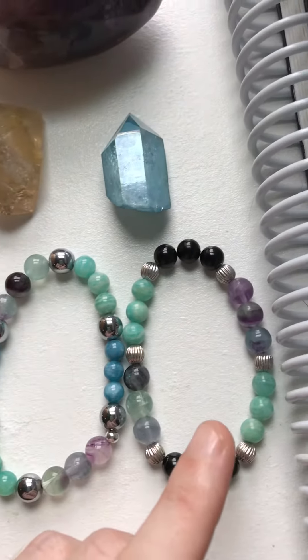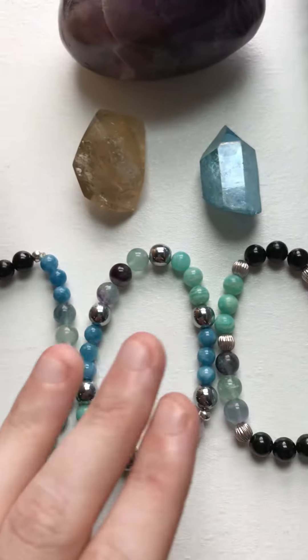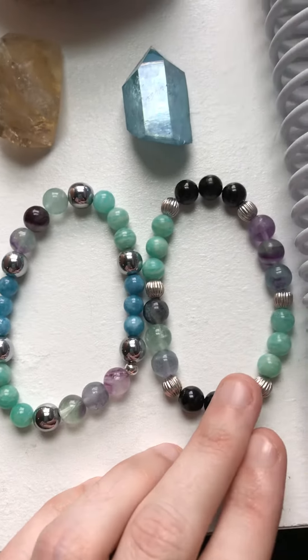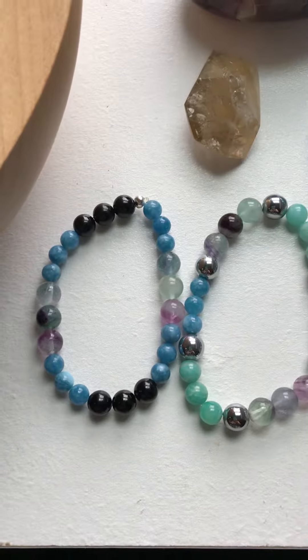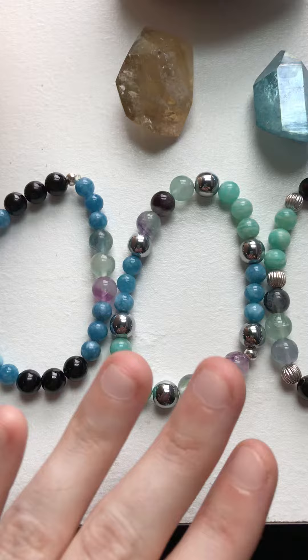And this one has got amazonite, fluorite, and black tourmaline. So you can see between the three of them there's definitely a combo, and they're really cool. I had them on yesterday. We're out of mercury retrograde right now, but we're still in the shadow period, so parts of it will keep going.